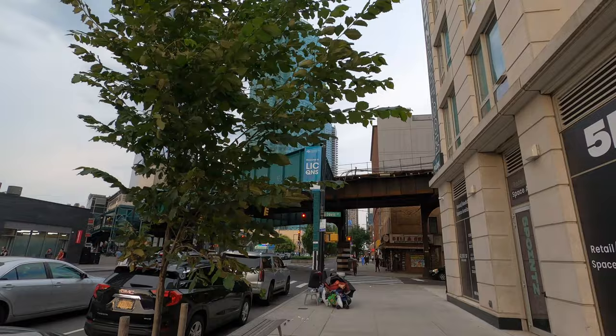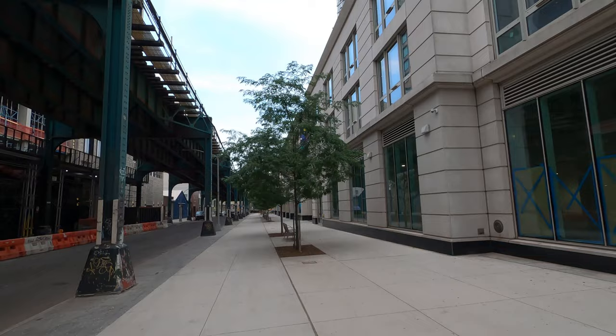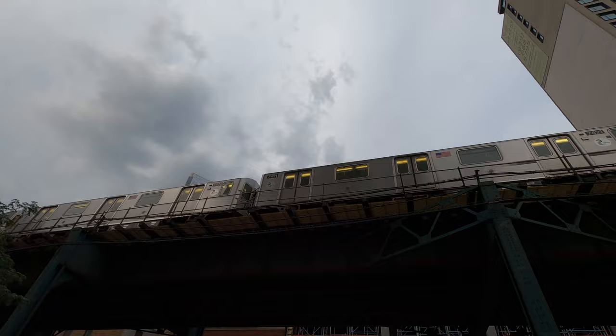This is pretty interesting. I'm going to make a right to show you a little park they have at the end. Not going to lie, this area kind of resembles Chicago's The Loop — you've got the subway line up above, the high-rise buildings, condos, and pretty clean streets. There goes the 7 train passing by. The 7 train is also known as the International Line because it passes through probably the most diverse neighborhoods in New York City — like Woodside, Elmhurst, and Jackson Heights.